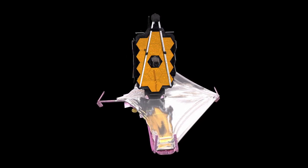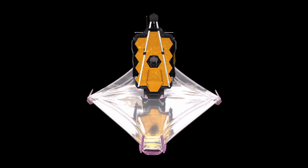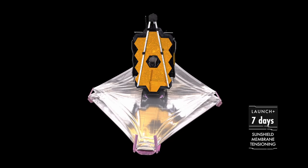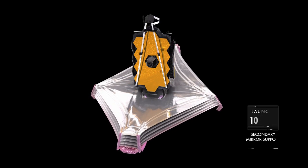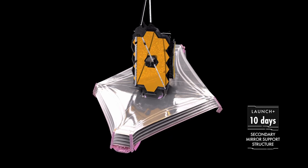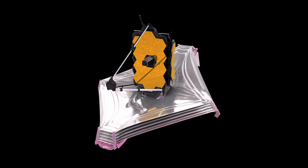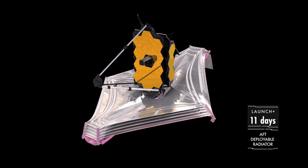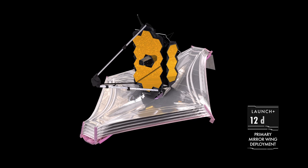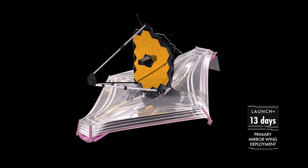That means this big mirror on the space telescope needs to fold up so that it can fit inside the rocket that will take it to space. This is a huge challenge, not just because this thing is big and sensitive, but because it is going to have to deploy itself in space with no people there to check on it or help if something is going wrong. It is an automated process once messages are sent to it to do these things.